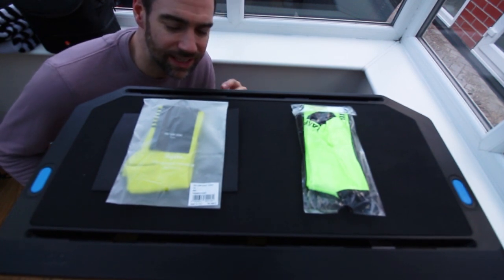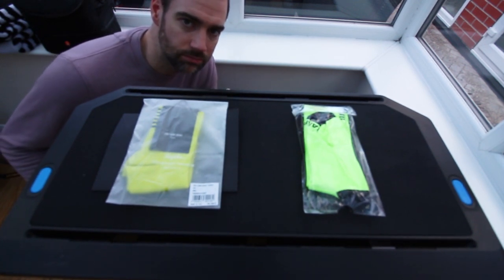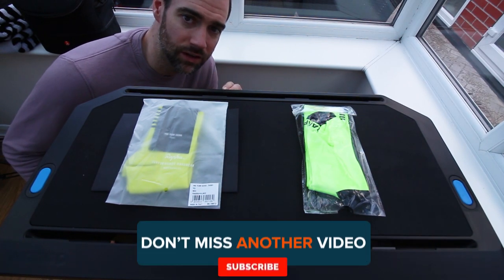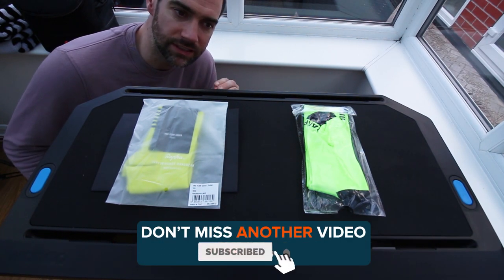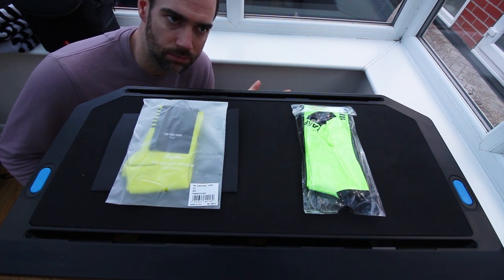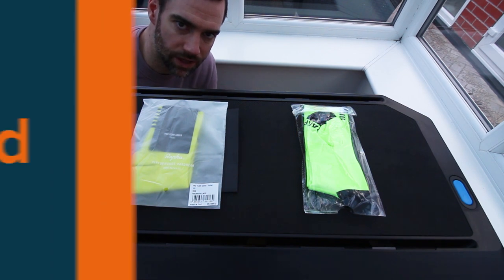I want to find out if it is worth paying that extra money to get something of good quality that's going to last longer than something of inferior quality that is cheaper. The old adage — buy cheap, buy twice — well let's put that theory to the test.